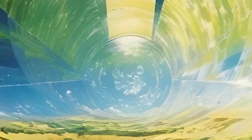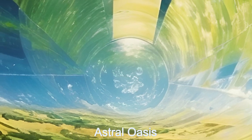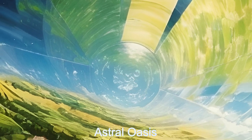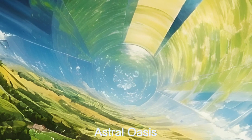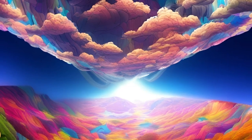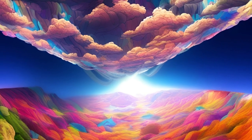This cylindrical habitat, measuring 30 kilometers in length and 7 kilometers in diameter, houses over 250,000 aliens. It features simulated gravity from the rotation of the cylinder, providing a stable living environment.